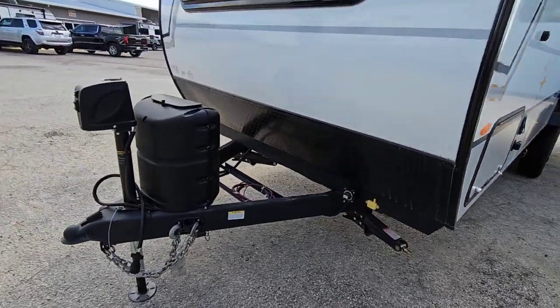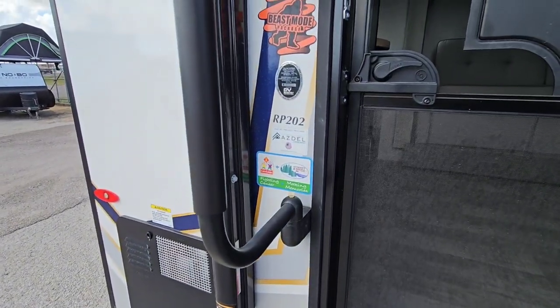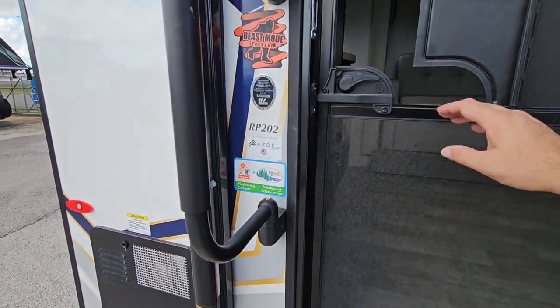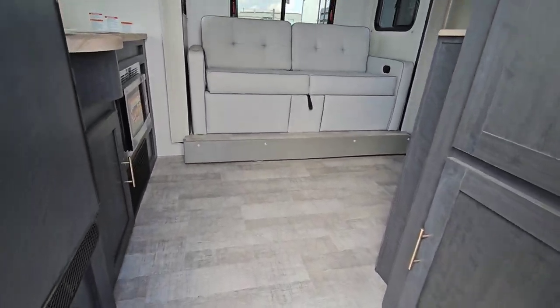We're going to take a look at the inside and then come back out for the exterior. I'm going up the Moride step above steps into this R-Pod RP202. It has Azdel composite sidewalls — very nice. And this has the beast mode package, which is that awesome suspension underneath it.